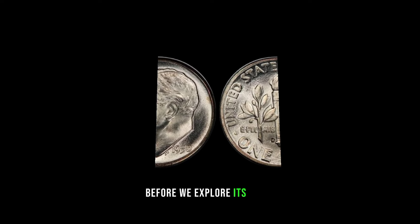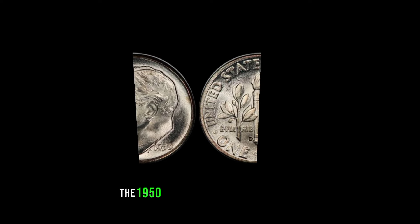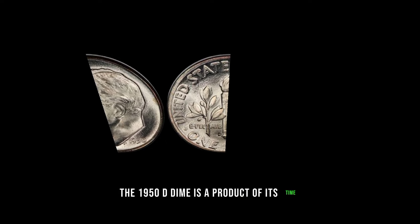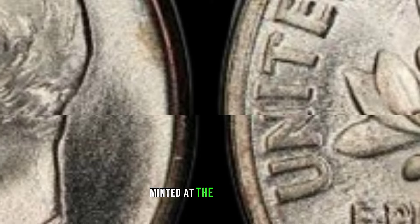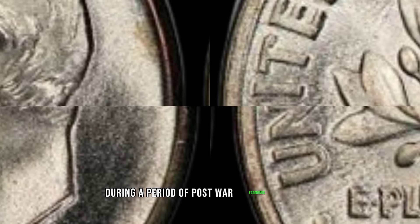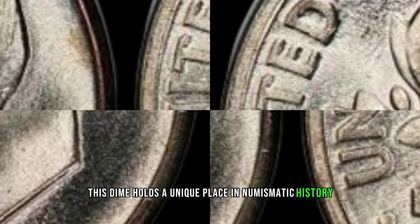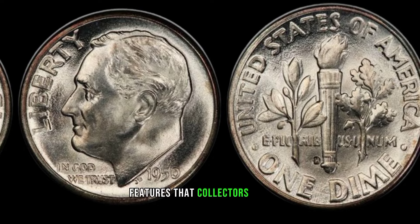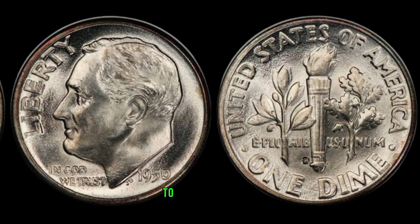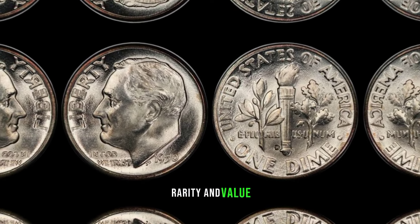Before we explore its value, let's take a trip down memory lane. The 1950-D dime is a product of its time, and understanding its historical context adds to its allure. Minted at the Denver Mint during a period of post-war economic growth, this dime holds a unique place in numismatic history. From mint marks to design variations, each detail can significantly impact the coin's rarity and value.